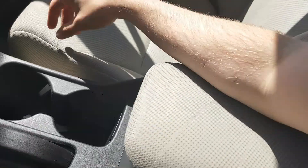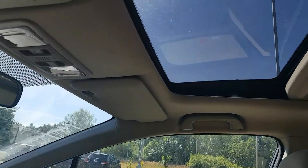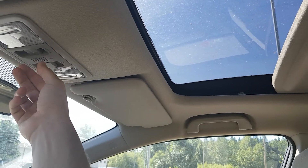Got a USB in there for your personal device. Glove box — lots of room in there. Power sunroof, power option is just right here.